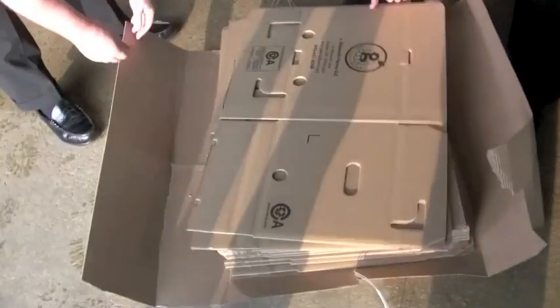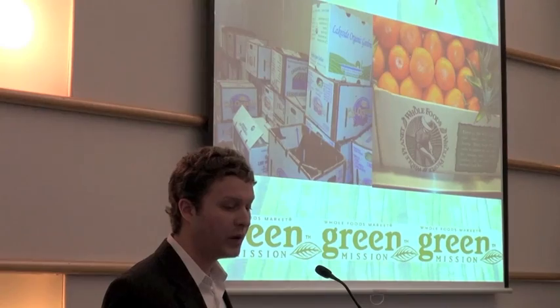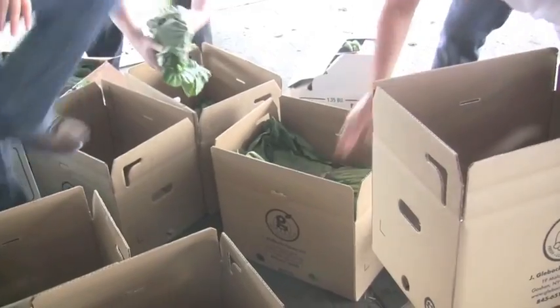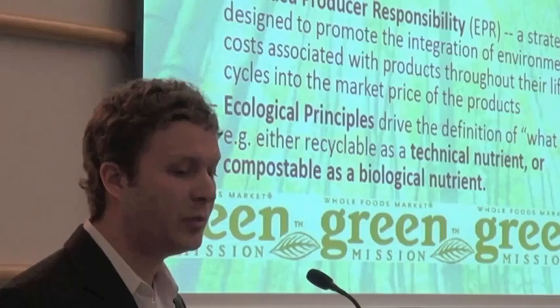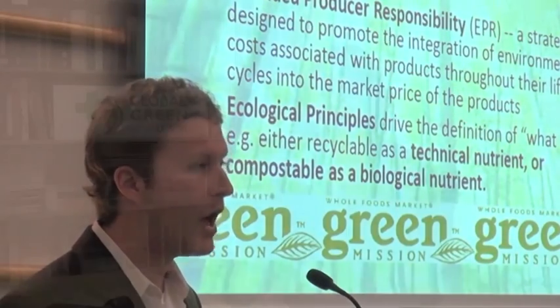We've brought these wax alternatives in to show our vendors, but also show our customers what's available out there. And the left is a mix of wax corrugated that we do hope to get away from — what's going into these materials that we're presenting to our customers and stakeholders on a daily basis. People want to know. People are more commonly asking these questions these days than they ever have in the past.